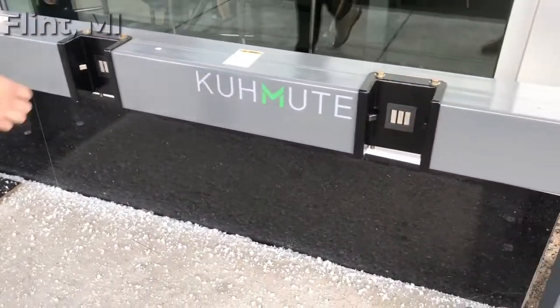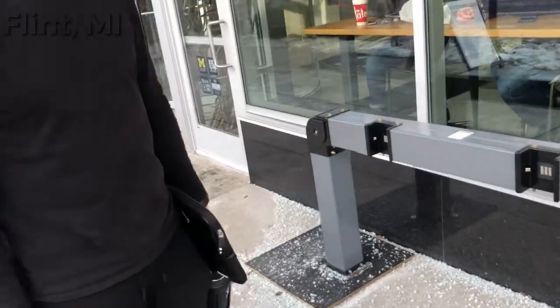How long does the charge last? About 30 miles. How fast do the scooters go? About 15 miles an hour.